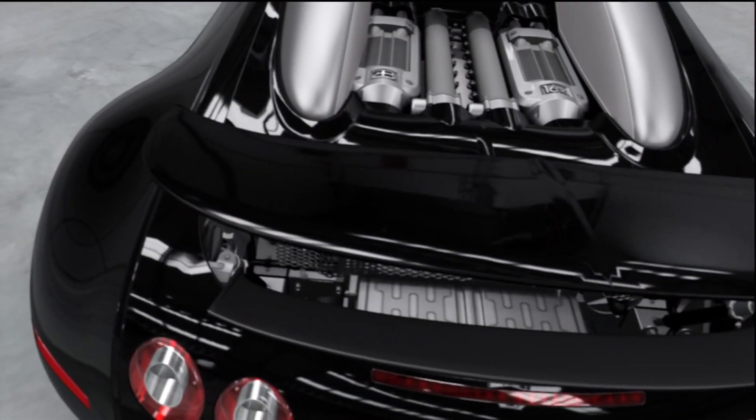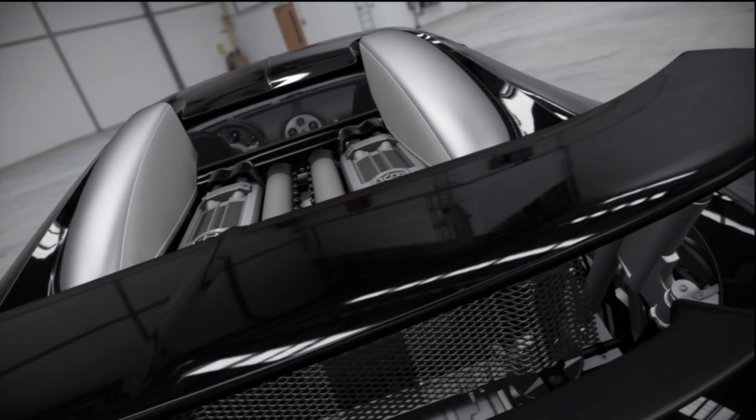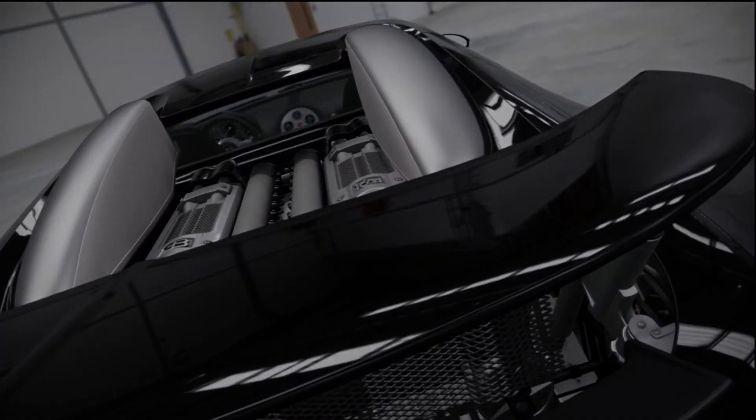Slow down in a hurry and the rear wing acts as an air brake, like the parachute on a top fuel dragster.